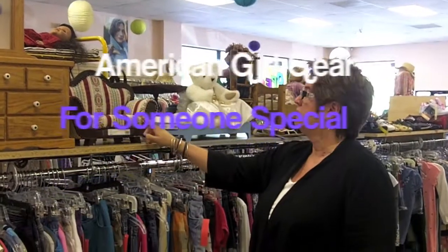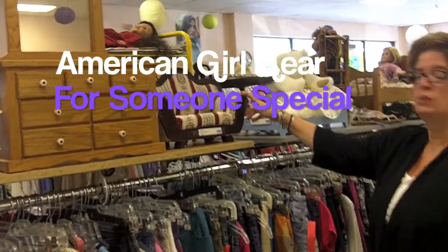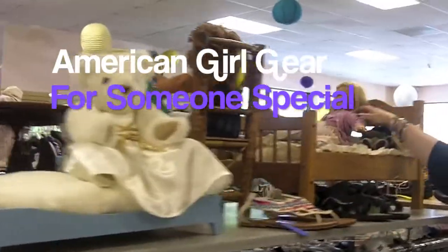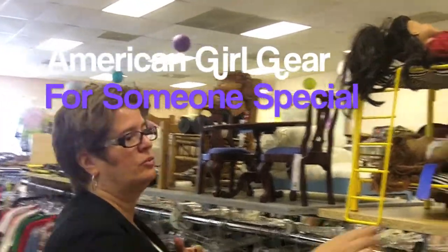For you collectors of American Girl dolls, we have furniture and we have some dolls. The furniture prices range anywhere from $20 up to $75. This is one of the dolls and her bed. We also have a metal bunk bed, a table and chair, and rockers.